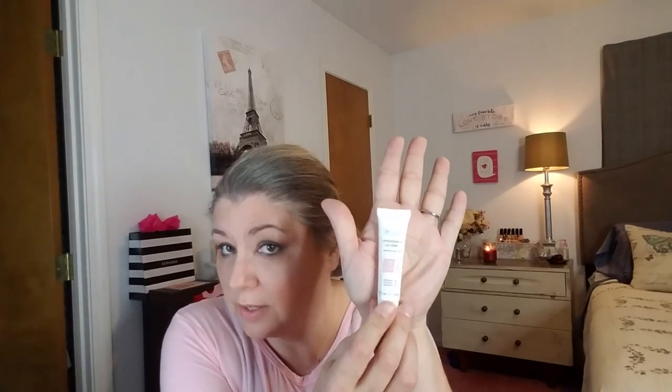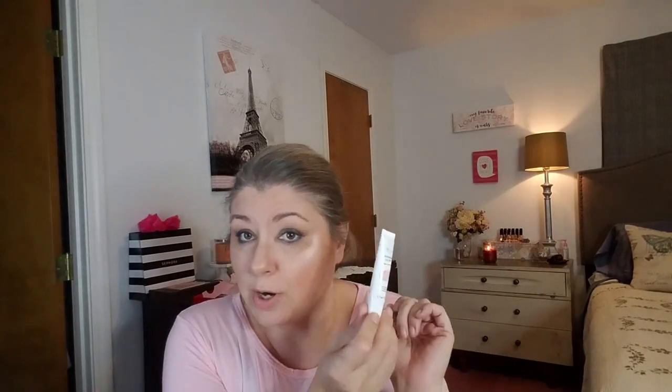The Organic Pharmacy Antioxidant Lip Balm has shea butter and rose hip to keep lips soft. It retails for $21.50 for a full size — I'm not sure if this is a full size or not, but $21.50 for the full size.